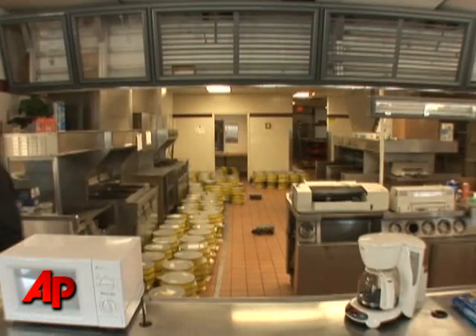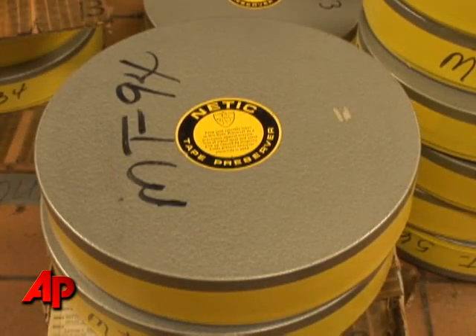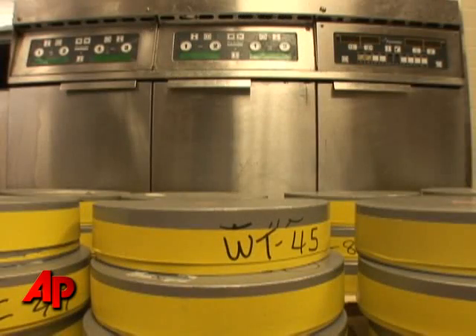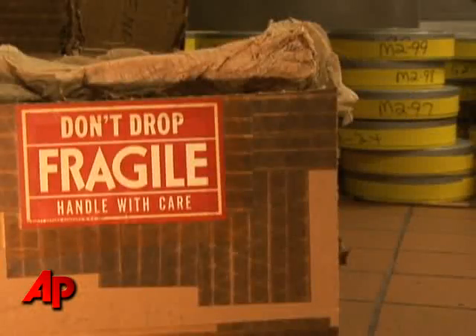Behind the counter, next to the Frymaster, endless stacks of tape reels. The former fast food joint has now become Mission Command for a new effort to save some old NASA history.